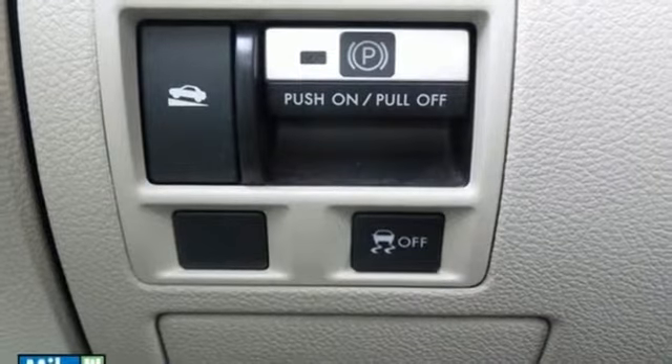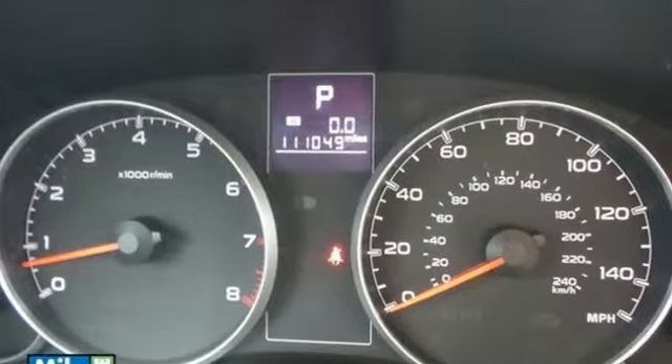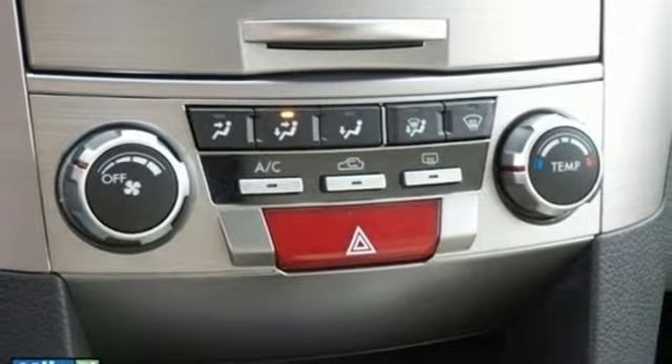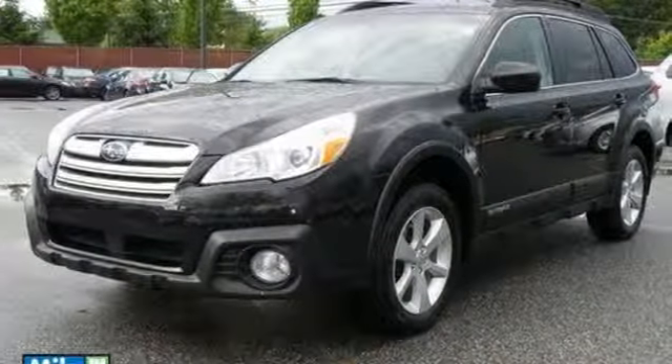Inside, you'll also find a CD player, Bluetooth wireless, and tilt and telescoping steering wheel. Whether an off-road adventure or a trip to the grocery store is in your future, this 2013 Outback is ready. See you today.